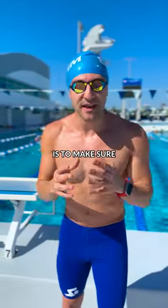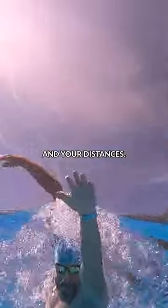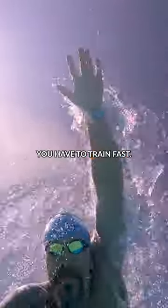Number two is to make sure that you're swimming at speed. Have variation in your training, in your intensity, in your distances. If you want to swim fast, you have to train fast.